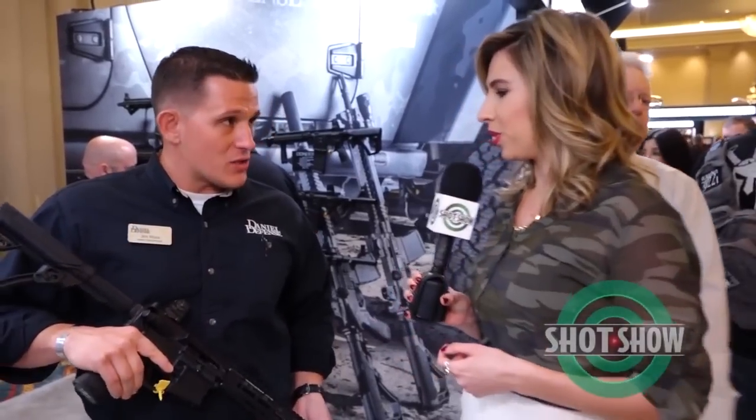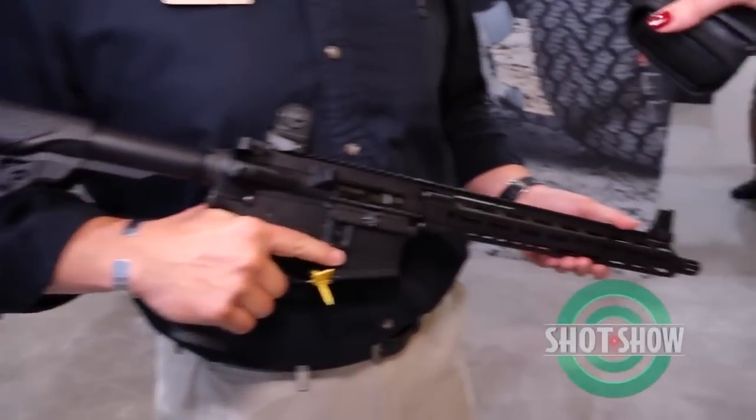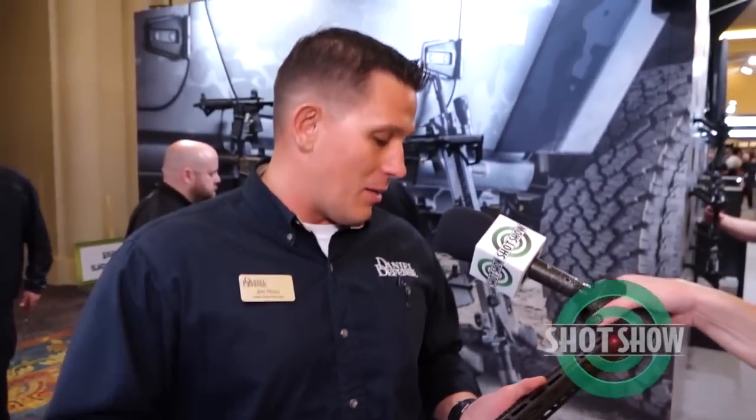And what are you guys debuting here? You've got it in your hands right now. Walk us through your new product. Our new V7. The V7 will be new for 2016. It comes with a modular float rail, the modular float rail XS. It's a 16-inch barrel with a mid-length gas system. It's very similar to our V11, which is a key mod rail. We just wanted to offer something in the M-LOK for the customers that desire that product.